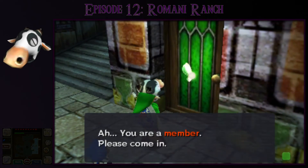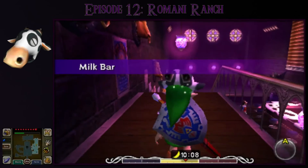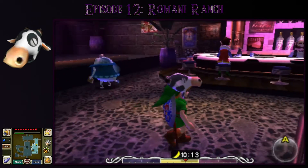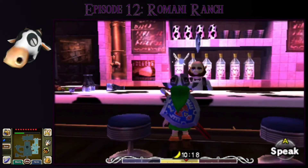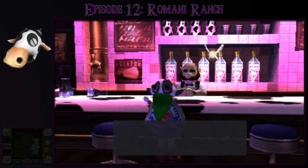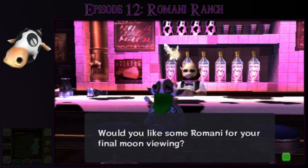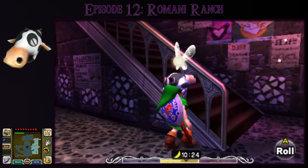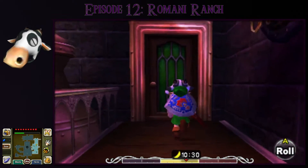With the Romani's Mask, the Milk Bar bouncer lets me in. This is the Milk Bar — pretty cool music in here. There are quests to do here a bit later, but for now I'm just introducing the place. Here is the bartender, Mr. Barter. He has some milk in tonight and offers Romani milk for the final moon viewing. I don't want to buy any right now, so I head back to Romani Ranch to show a few more cutscenes.